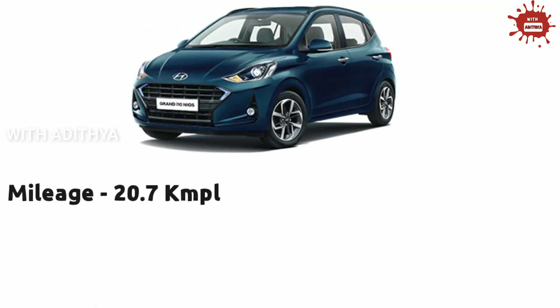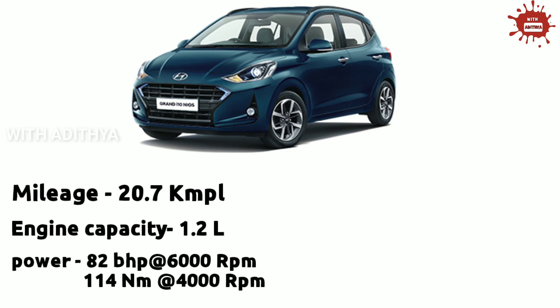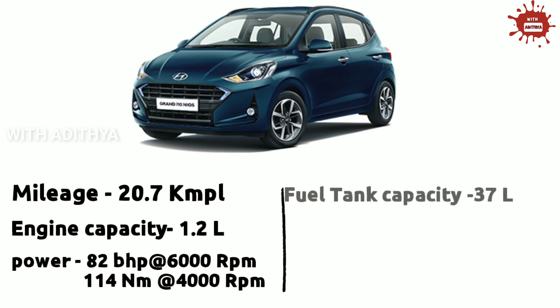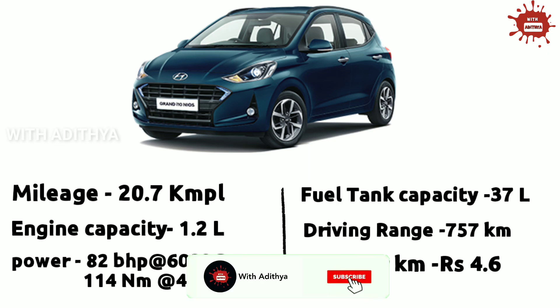In 2nd place on the Hyundai side is the Hyundai Grand i10 New. It uses a 1.2L engine producing 82 BHP at 6000 RPM and 114 Nm at 4000 RPM. The fuel tank capacity is 37L and the fuel range is 757 km. The cost per km is 4.6 rupees per km.